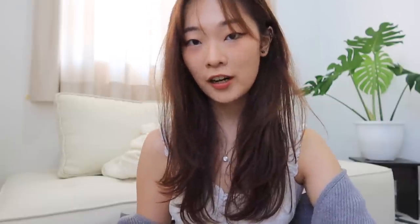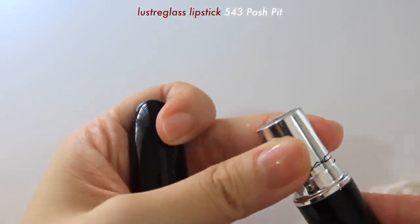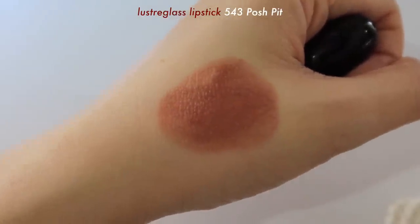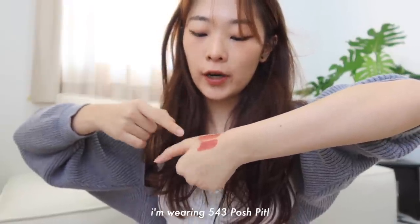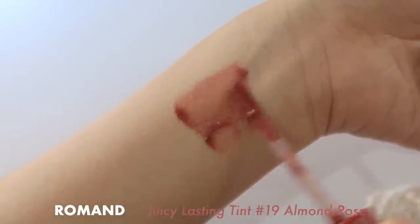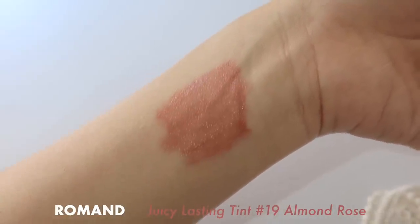For makeup I only have a few to share. First is a MAC lipstick in shade 543 Posh Pit — it's a nude cinnamon red color. I also have another shade, 549 PDA, which has more of a reddish undertone. I really like the texture from their Luster Glass line; it looks a little darker on my lips than the swatches. I also have the Juicy Lasting Tint from Rom&nd in shade 19 Almond Rose — TikTok made me buy this. I like wearing it for everyday makeup. Just note that it has a pretty strong scent, so if you're not a fan of scented lip tints this might not be for you.